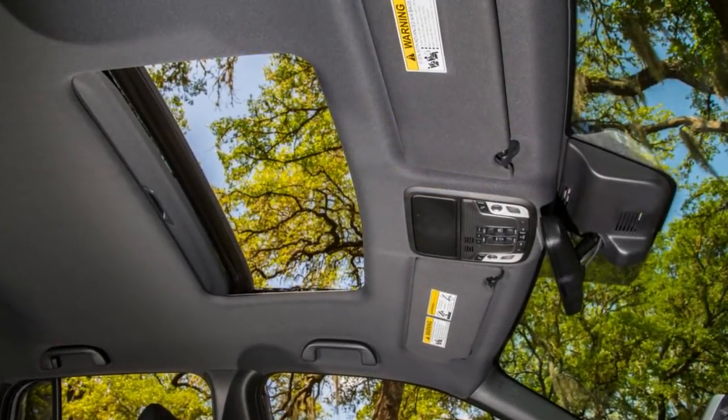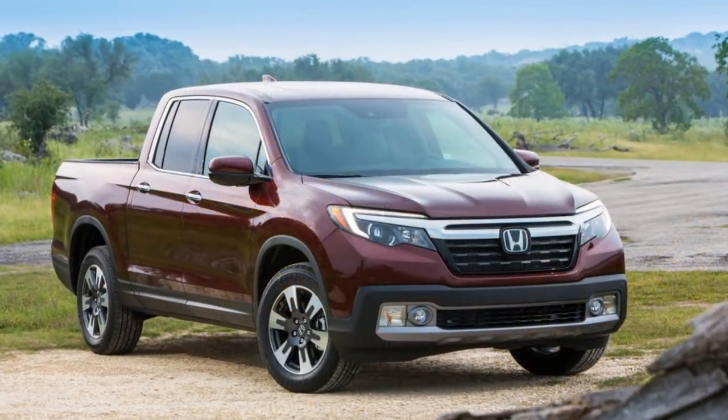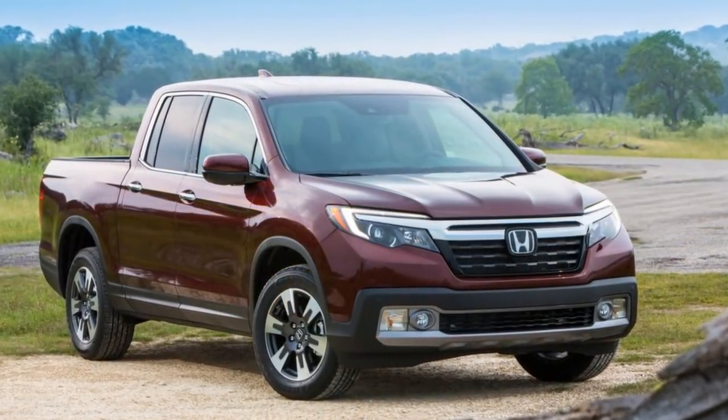Fuel economy is decent at 21 or 22 mpg combined, but that's not really better than the class average, and Honda makes no hybrid or diesel option available.